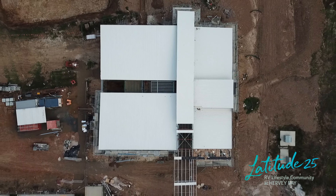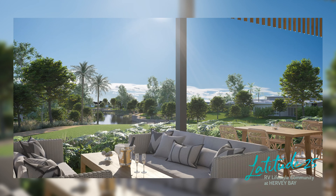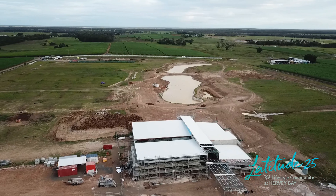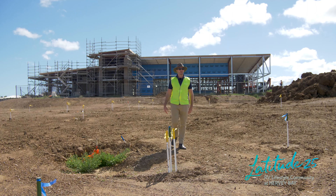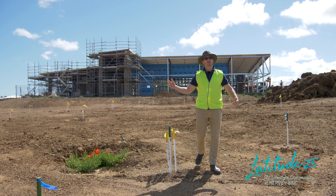Our clubhouse has an enormous covered outdoor area overlooking our sporting facilities and our lakes — the perfect place to enjoy outdoor living. Our green space package is coming along really well and is expected to be open along with the completion of our clubhouse.